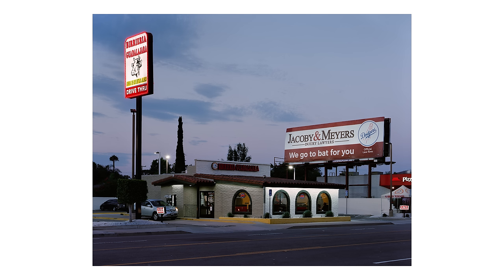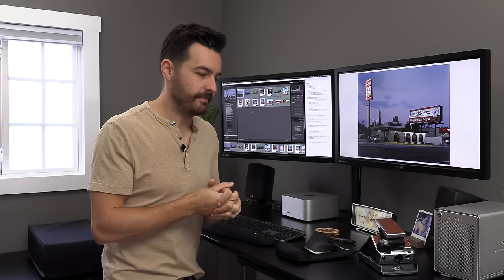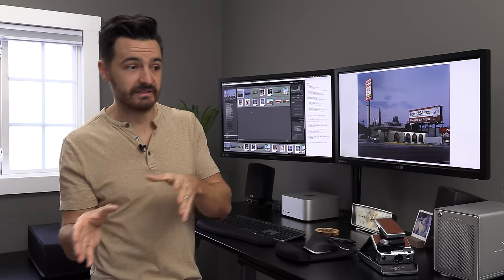This one I shot on a 4x5 Kodak Portra 400. First thing I want to point out is I got a perfect sky — really lucked out on this one, just the right amount of clouds and variation in blue tone. In this shot I really want to talk about the intricacies of fine-tuning a composition by adjusting your placement relative to your subject.